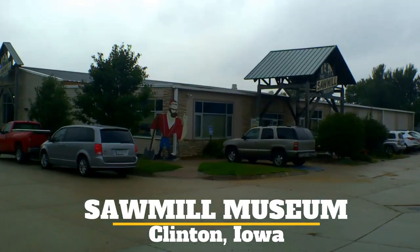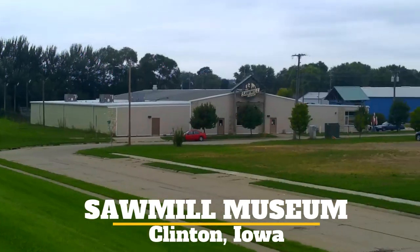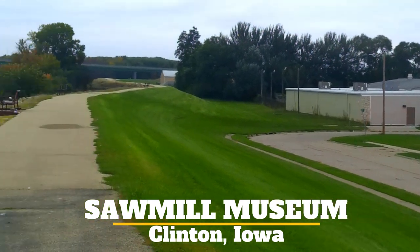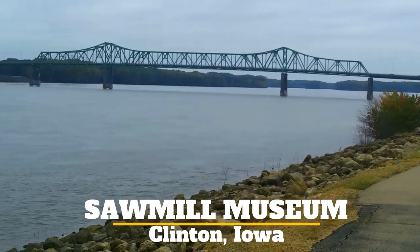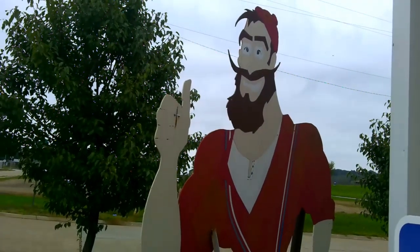Howdy folks, Doug here. In September 2019, I visited the Sawmill Museum in Clinton, Iowa, along with my family. It's located right along the Mississippi River, and the purpose is to tell you why Clinton ruled the lumber industry from the 1870s to the early 1900s.